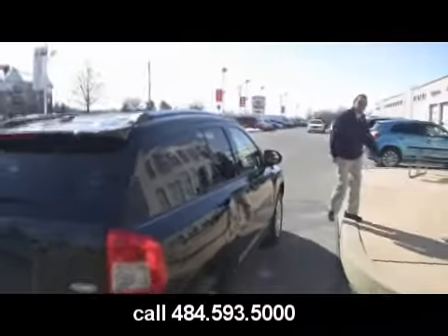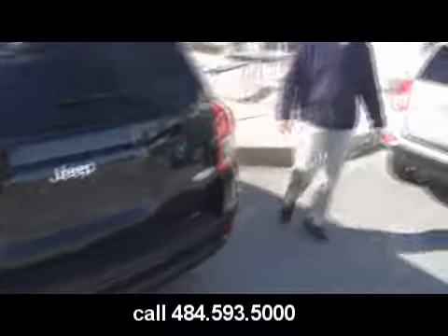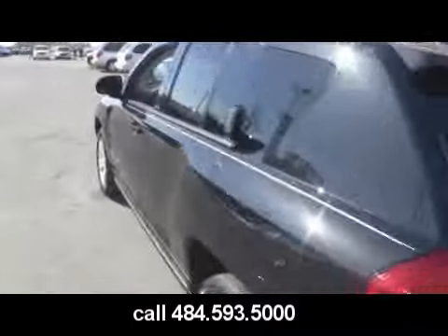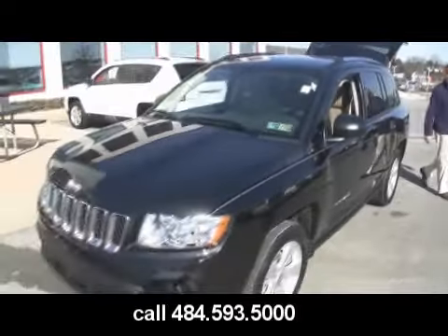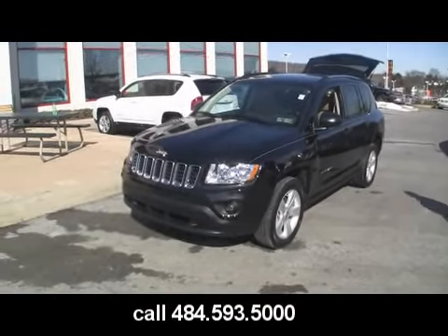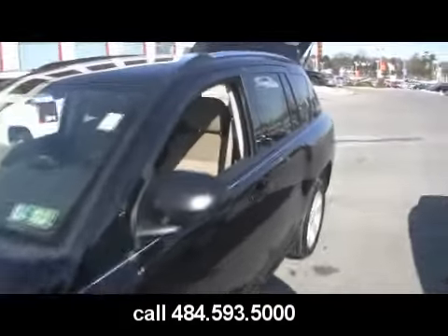This one is, again, a 2011 Jeep Compass according to Mark — it says it right on the back. Where does it say it's a Compass, Mark? It should say it on the side of the car, on the door. You were right again, Mark. The 2011 Jeep Compass has taken the styling cues from the award-winning 2011 Jeep Grand Cherokee. The actual headlight assembly is directly right off of the Grand Cherokee — some part sharing going on there.